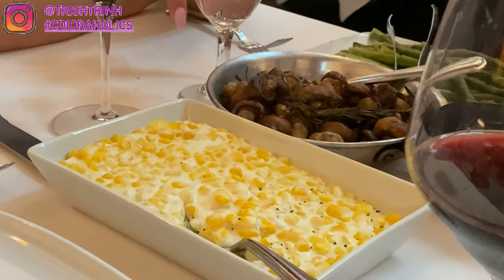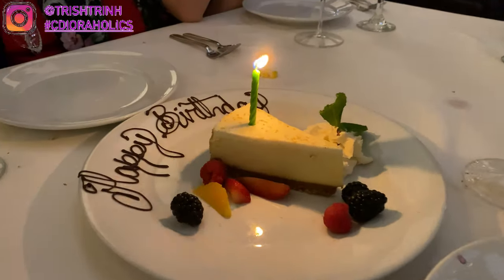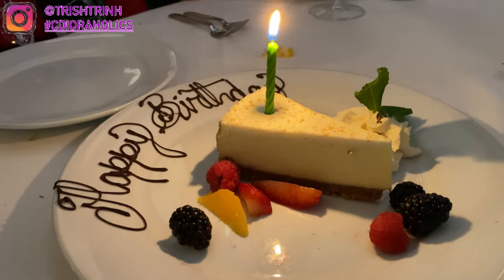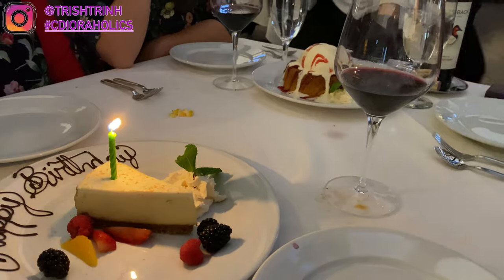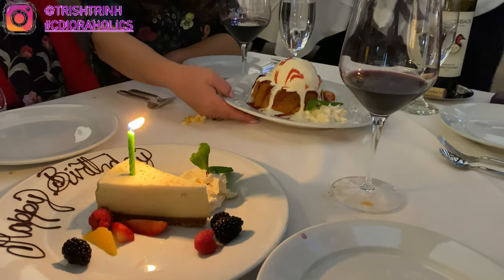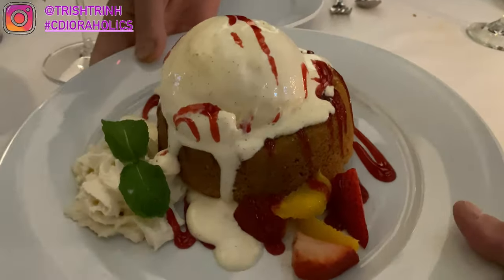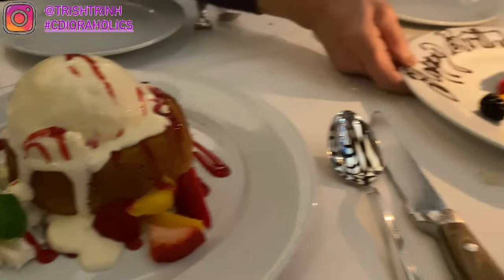For sides we got creamed corn, mushrooms, and asparagus. They brought a cheesecake for my dad's birthday. Other desserts included crème brûlée and sorbet ice cream — I think it was mango, lime, and strawberry. We also got the warm butter cake, which is their popular dessert at that restaurant. It was so good.